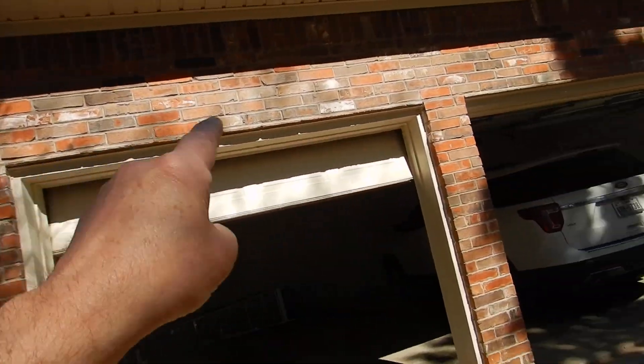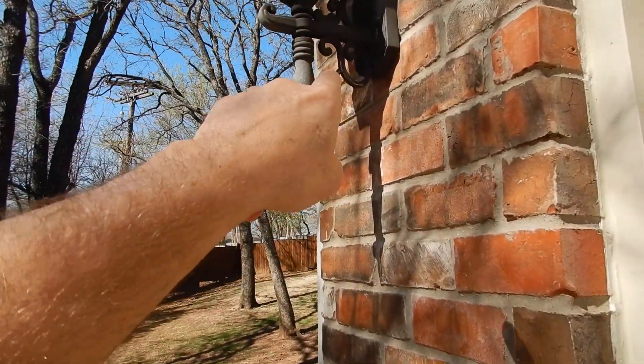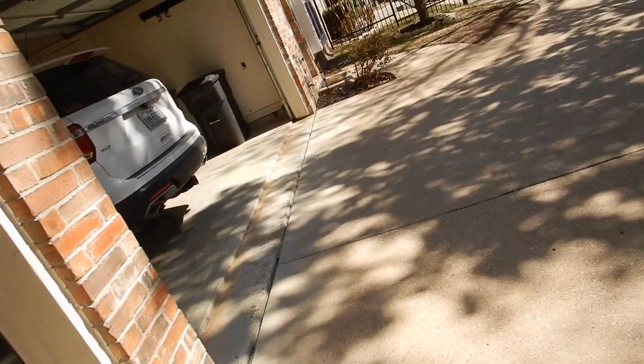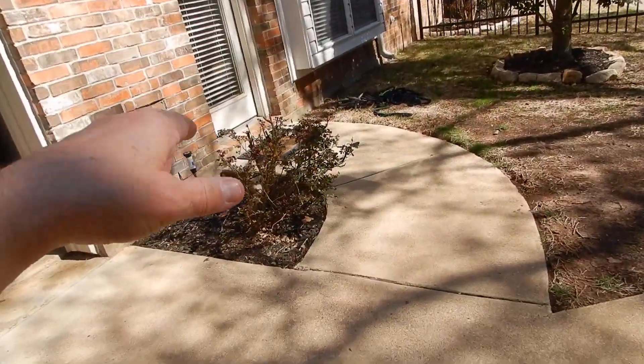Again, we do not have weep holes over our fenestrations here, and our exterior luminaire — the carriage lamp — has not been sealed. Second verse, same as the first. Luminaires not sealed, and trees too close.